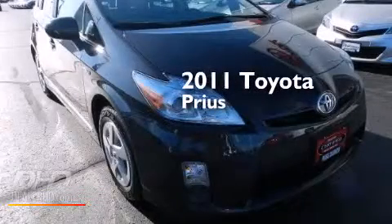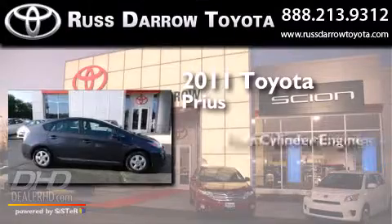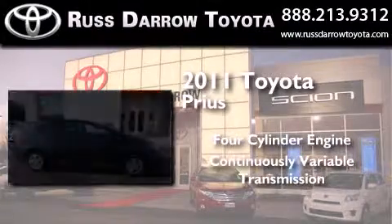This is a certified pre-owned 2011 Toyota Prius. It features a four-cylinder engine and a continuous variable transmission.